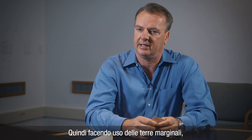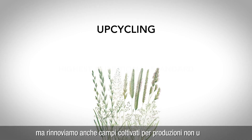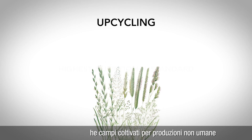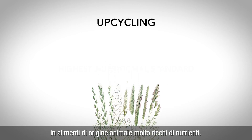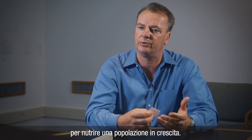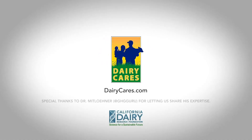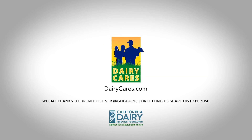So by making use of marginal lands, we contribute on the one hand to carbon sequestration, but we also upcycle non-human edible feeds into animal-sourced foods that are very nutrient-rich. This is precisely what needs to be done in order to feed a growing population.